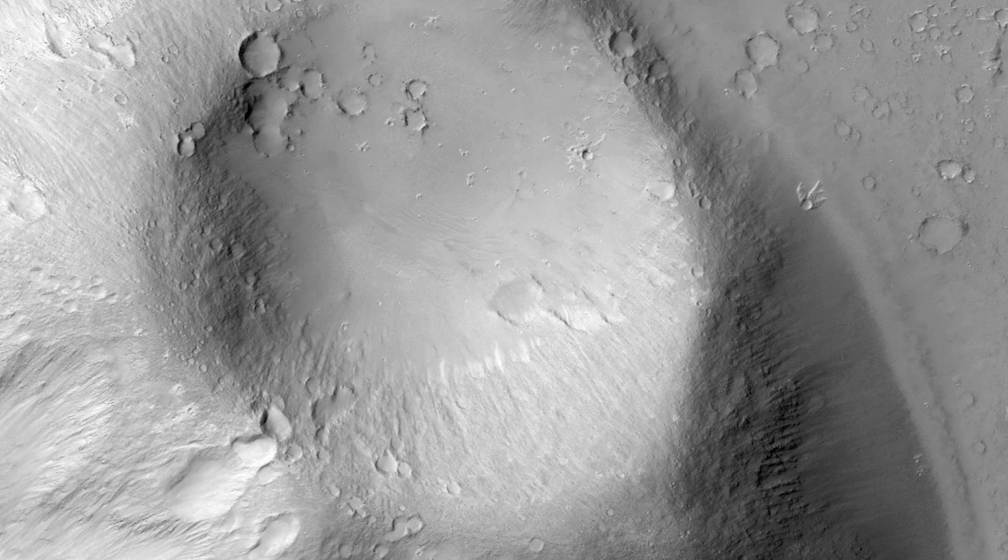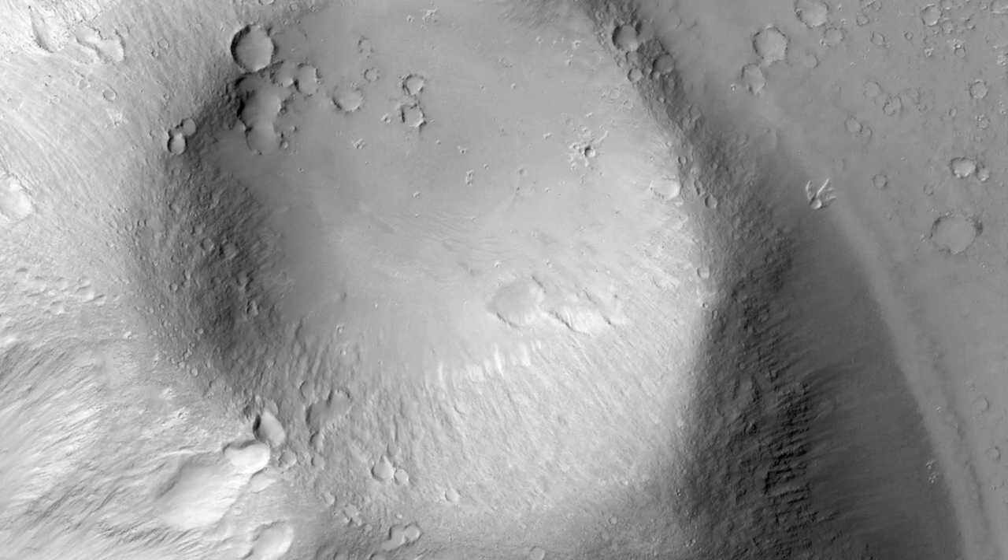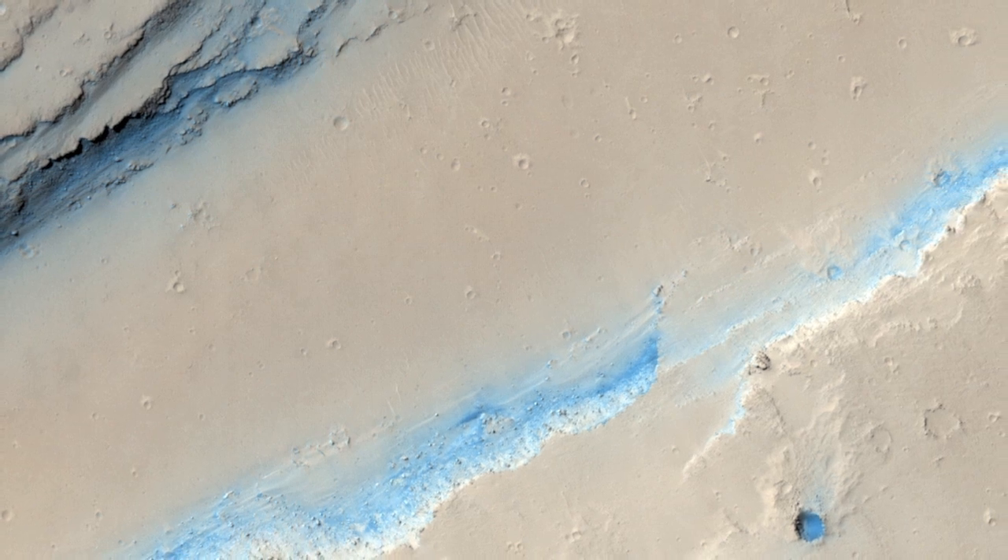In many locations near here, it is clear that the last fluid to flow through the region was lava. Clear margins of lava flows are visible, as well as lava textures on the channel floor.